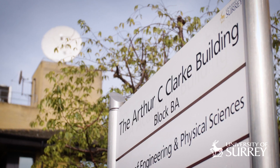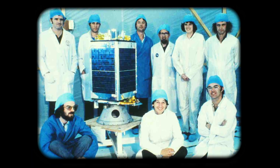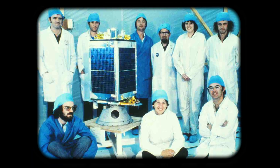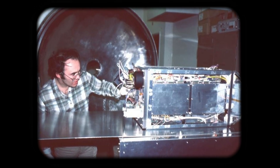The Surrey Space Centre was formed in the late 70s here at the University of Surrey in the UK. The initial idea was to try to explore cost-effective technologies for space activities. We had a small team of researchers who got together and built our first satellite, USAT-1, the first satellite launched in 1981. That was essentially the formation, the beginning of the Surrey Space Centre.